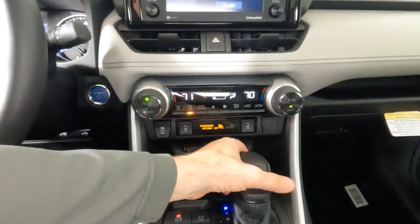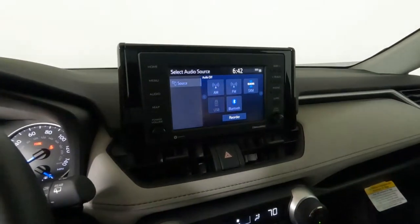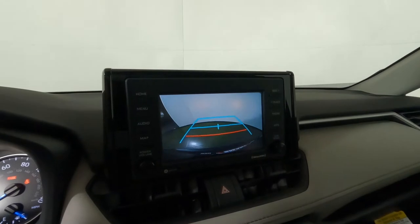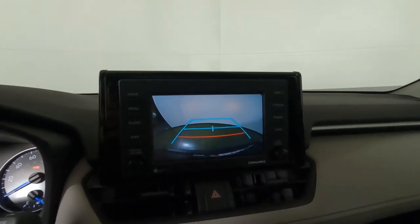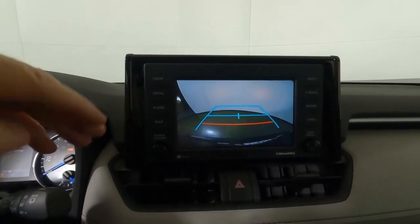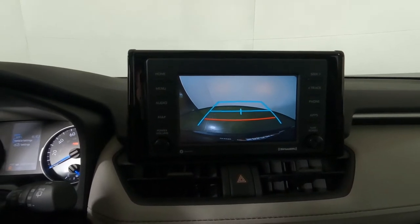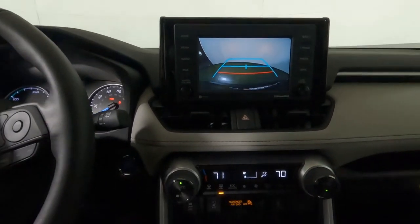Going ahead and shifting into reverse to show the backup camera. There it is — it does not have path projection so it doesn't show which way you're turning, but it's bright with a nice wide view so you can see if anyone is behind you.